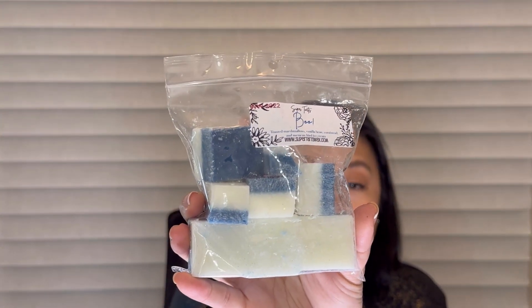The next half BAM here is called Boo. This is toasted marshmallows, vanilla bean, cornbread, and Mexican fried ice cream. That sounds good! It's very creamy — the marshmallow, vanilla bean, maybe a little cornbread, a bready note, and the Mexican fried ice cream. I feel like it's just a creamy bakery. Very very pretty. I must have gotten all bakery scents!